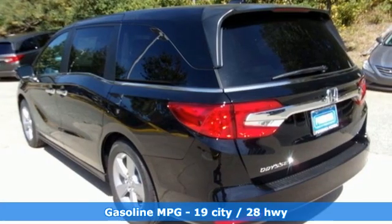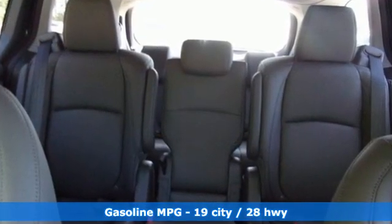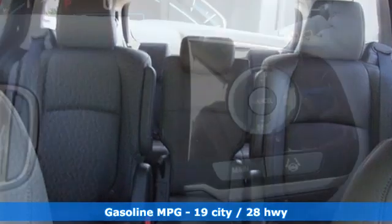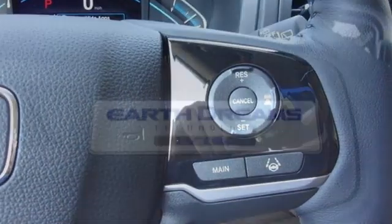It's equipped for all your driving needs and wants. Memory exterior door mirror settings, front heated leather bucket seats, streaming audio, auto dimming rear view mirror, AM FM satellite radio.